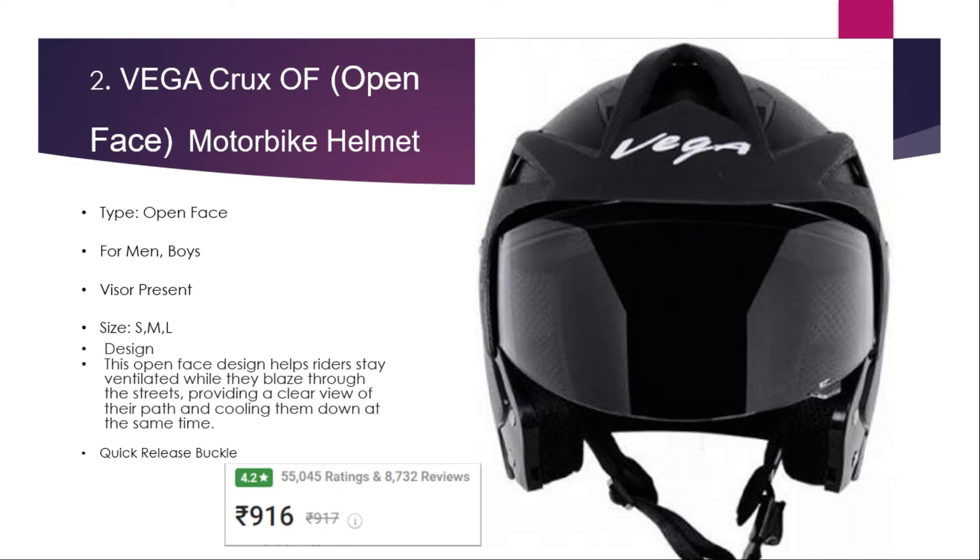Number two: Vega Cross-Calf open face motorbike helmet. It is an open face helmet suitable for men and boys, available in different sizes — please check the size chart before purchasing. The open face design helps maintain ventilation while riding through streets, providing a clear view of the path and keeping the rider cool at the same time. It also features a quick-release buckle. The price is 916 rupees with a 4.2 rating and 55,045 user ratings.